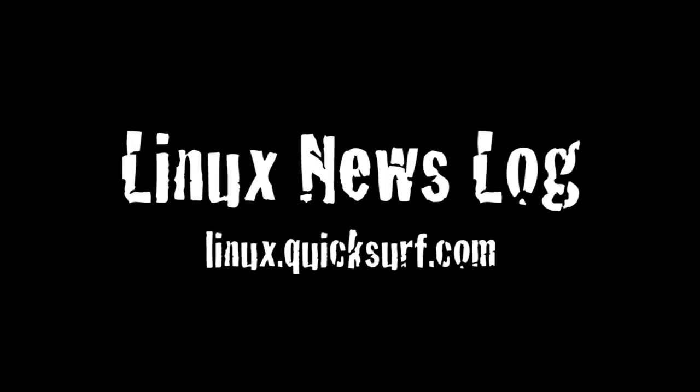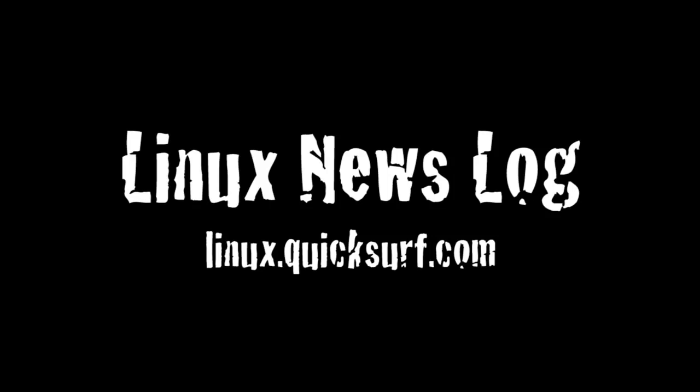In this episode: Jolie Cloud 1.0, Chrome 6 for Linux, and Novell OpenSUSE 11.3. Quicksurf Internet Media presents Linux News Log, separating the Linux and open source signal from the noise.